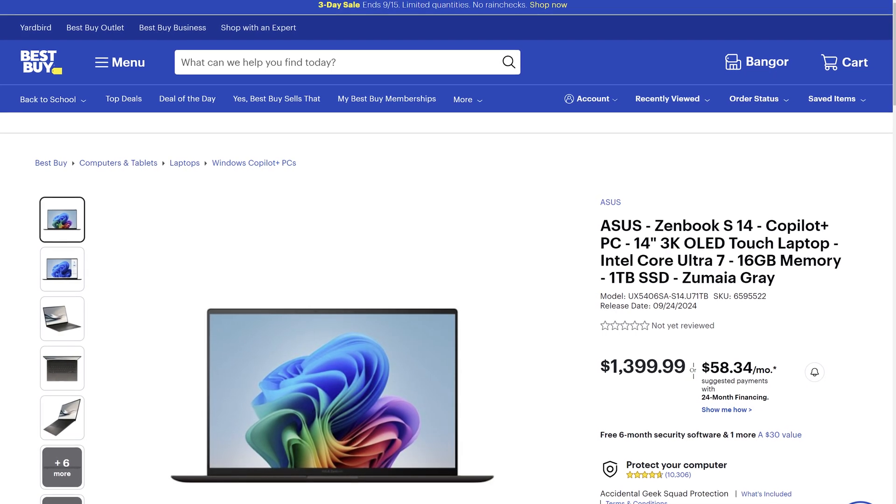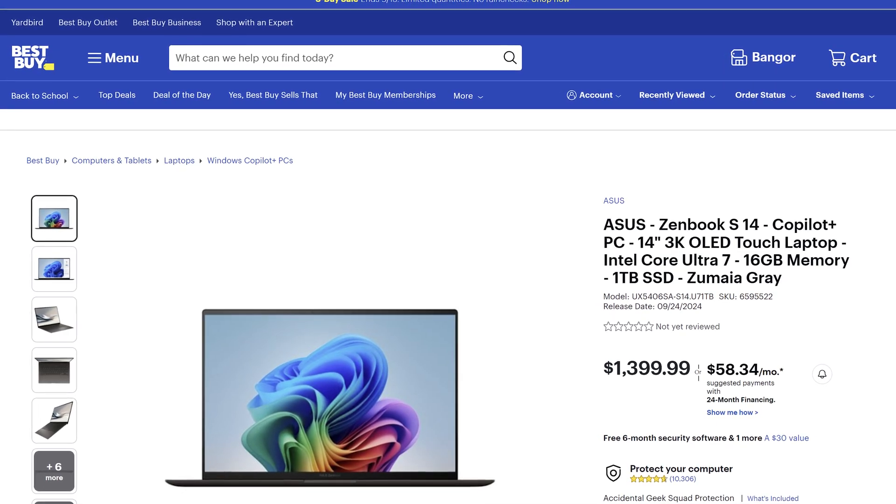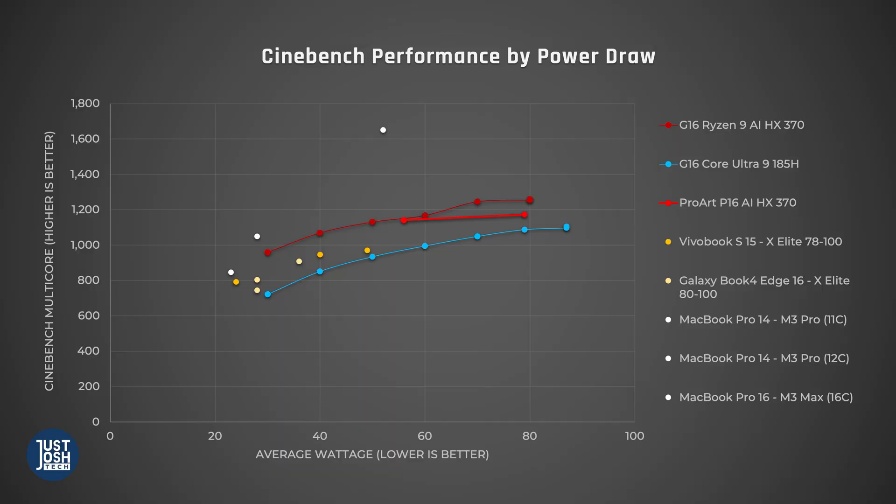By the way, if you are wondering why Intel's latest Lunar Lake isn't here, it just wasn't available to review at the time this video was published. And just like Qualcomm's processors, it is also designed for smaller, less powerful laptops. Anyway, the only processor that is designed for power users that beats this one in terms of efficiency is Apple's M3 Pro and Max chips.